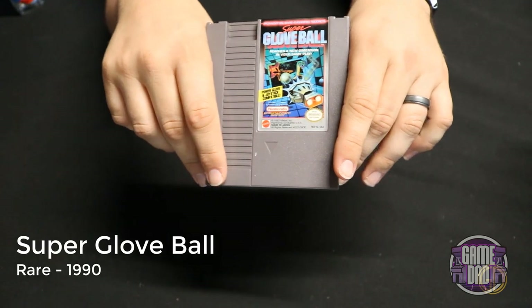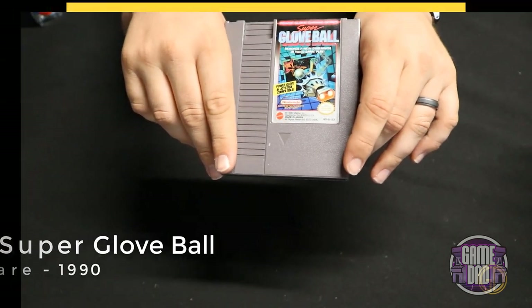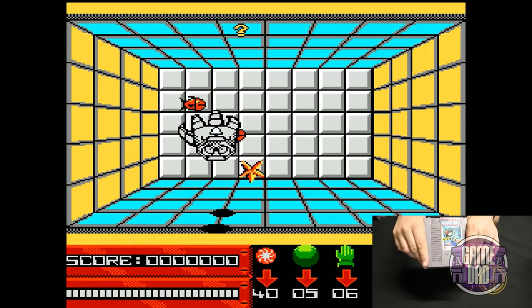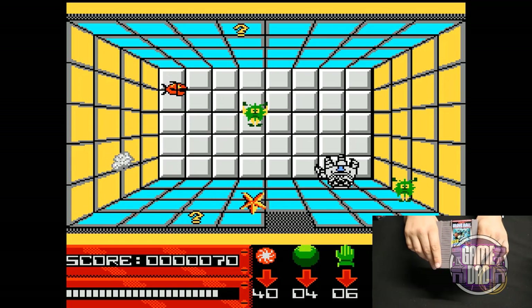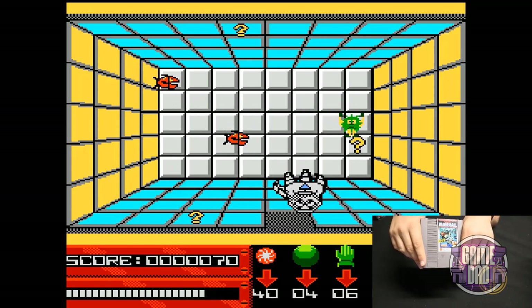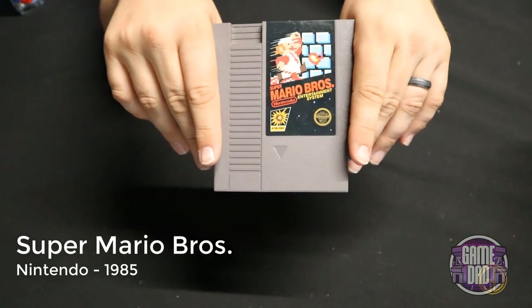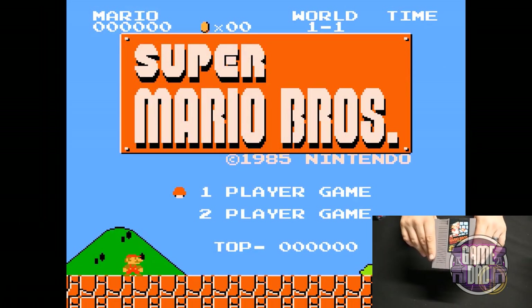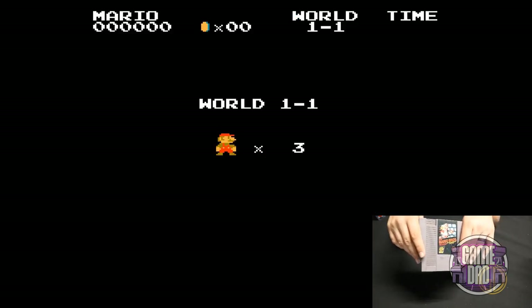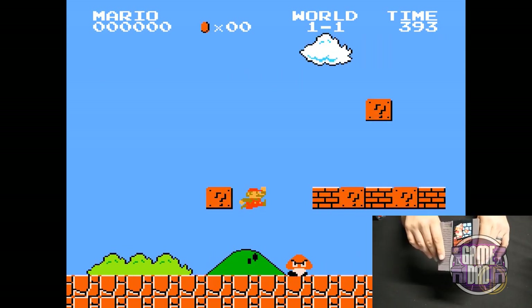Super Glove Ball released by Rare in 1990 — this is actually the only game I have that I can use my Power Glove with. I haven't actually tried it out yet, but I've heard it's not great. No collection would be complete without Super Mario Bros released by Nintendo in 1985. There isn't really much I can say about this game that hasn't been said already — it's Mario, it's awesome, you gotta love it.